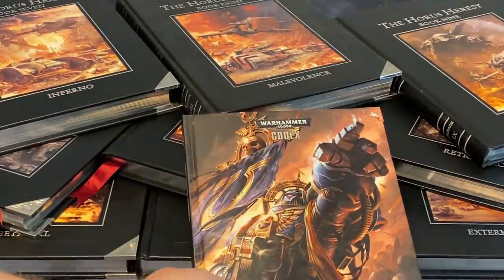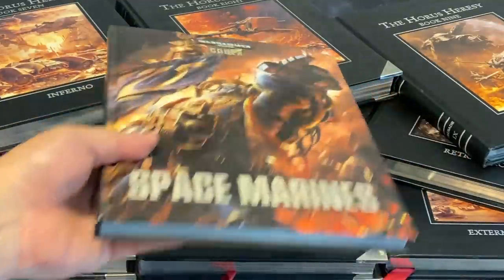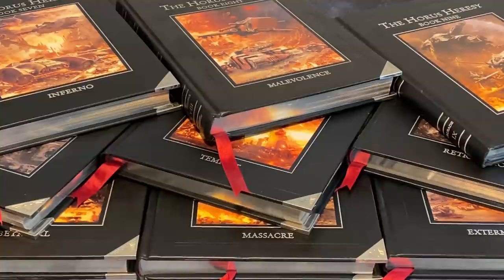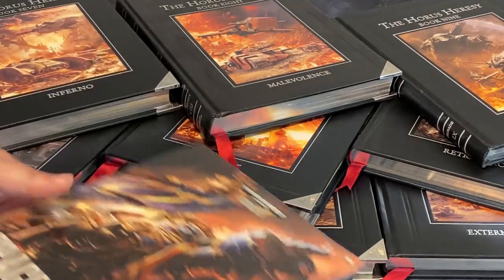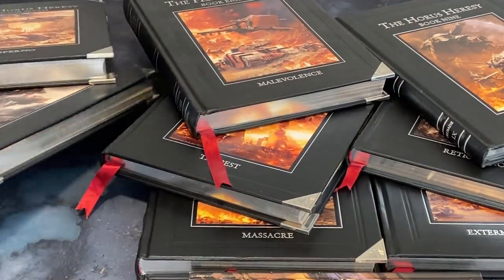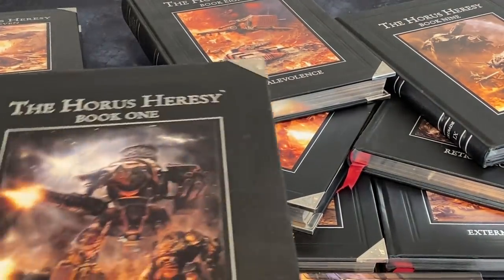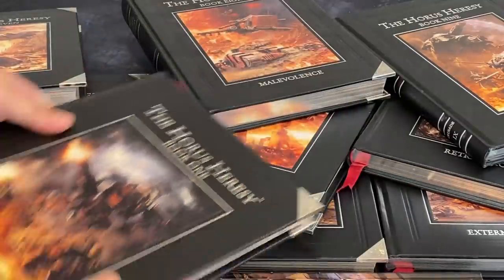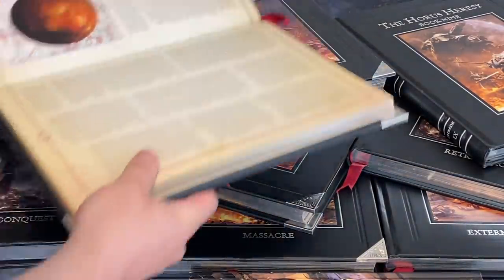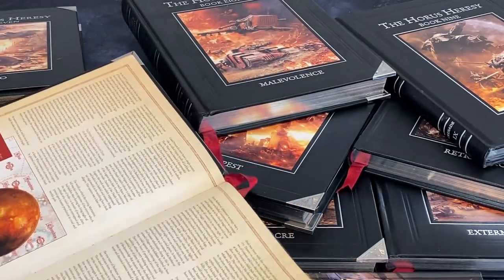This book here, Space Marines 6th edition, came out at the same time as this book here — Book Two, Massacre of the Horus Heresy. If I were to pluck out Book One from under the pile and compare the rules in Book One, the rules section in these books is very interesting.